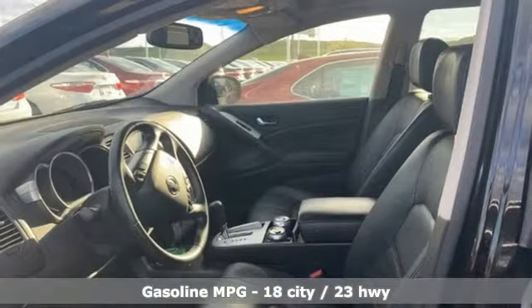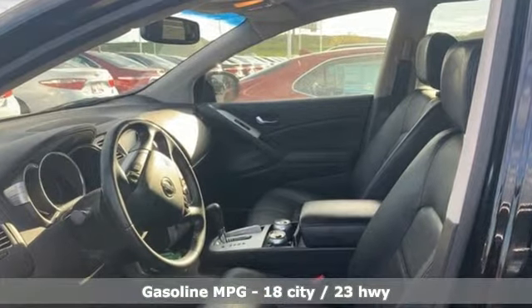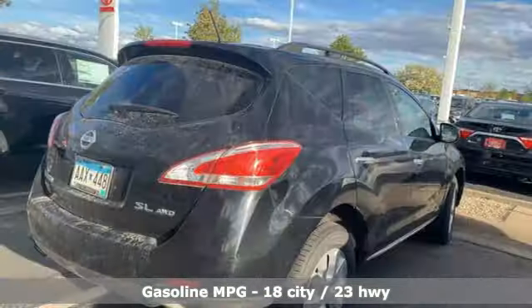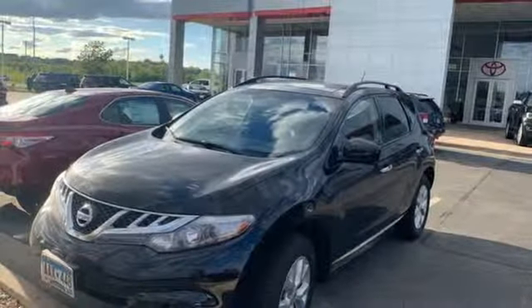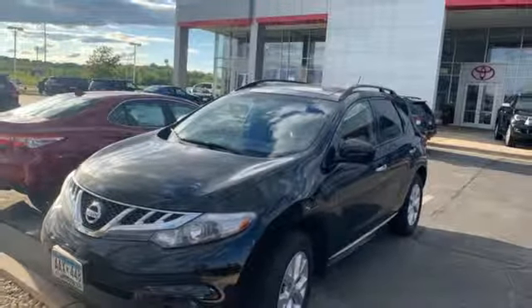External memory control, doors and push button start proximity key, front heated leather bucket seats, auto dimming rear view mirror, wireless phone connectivity, dual zone climate control.